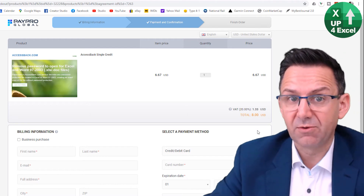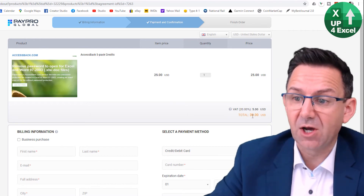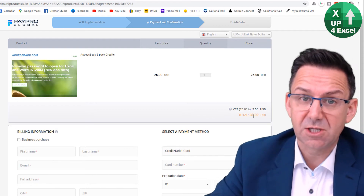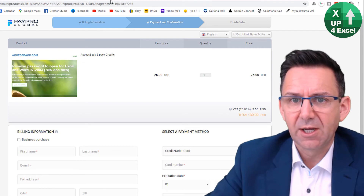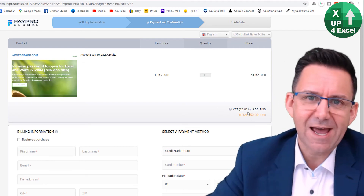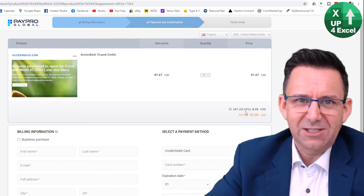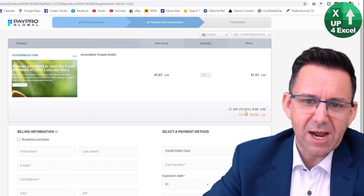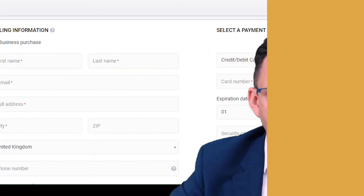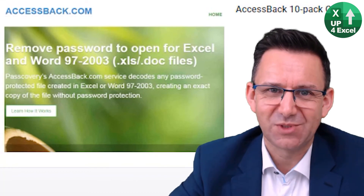It's eight US dollars to crack one file, but you can buy a pack of five for $30, so that works out to about $6 each. You can also buy a pack of ten. The main advantage of this method is that you don't need any software — you just send it off. They promise a response within 24 hours. Use it at your discretion.